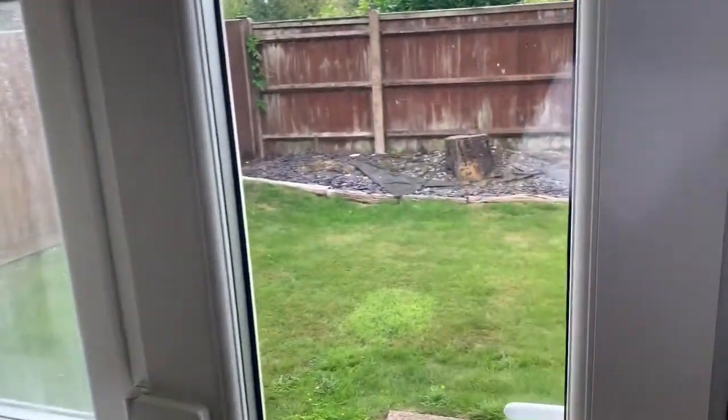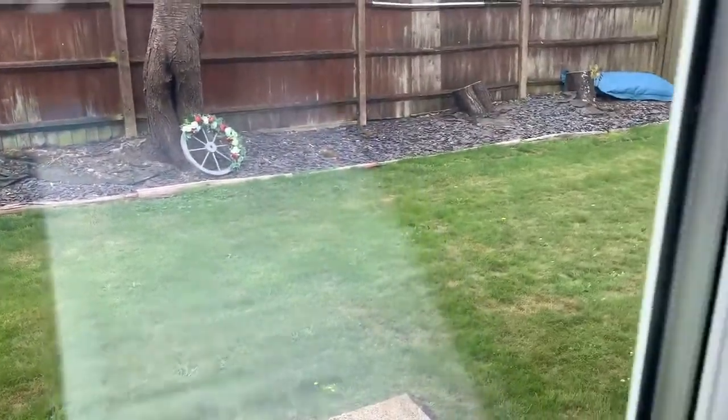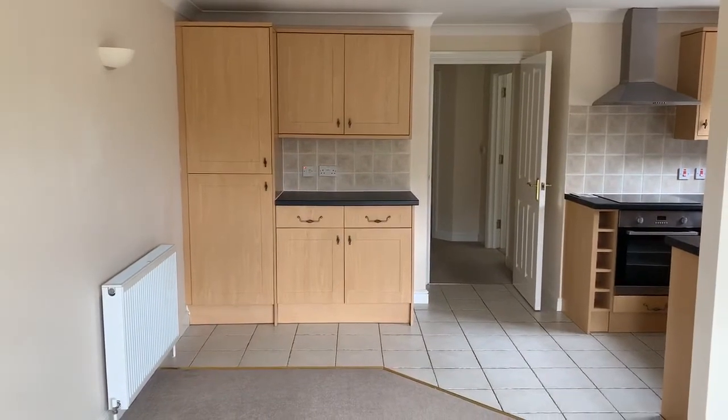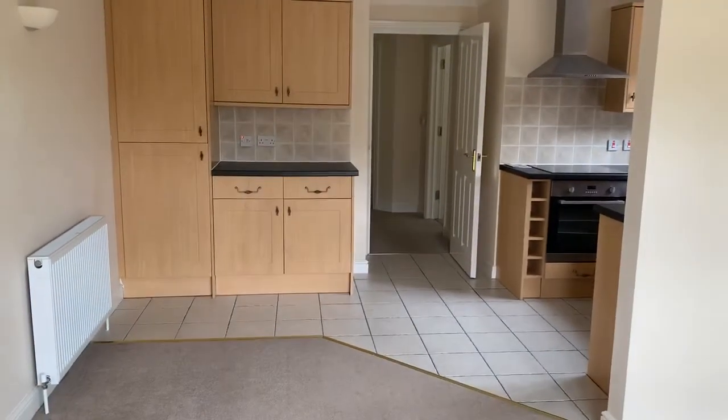Here we have a nice-sized living room with French doors that lead outside. And that concludes the tour for Two Heroncrest Mews.